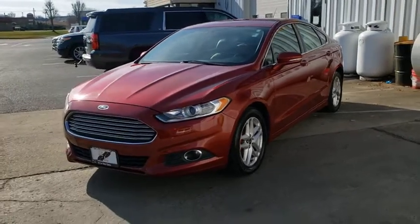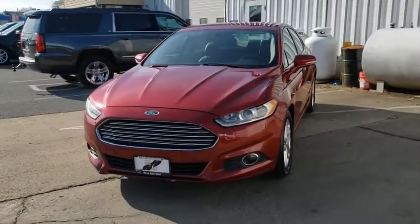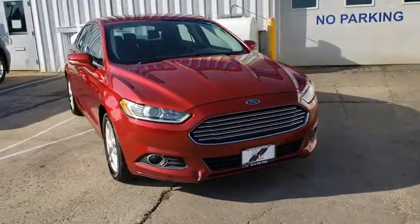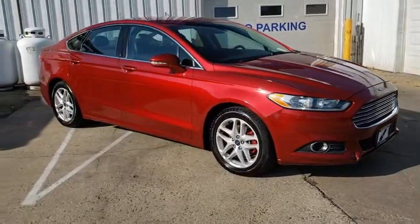You are going to love the 2014 Ford Fusion. You can have both impressive power and great economy in a Fusion. This vehicle has less than 105,000 miles.